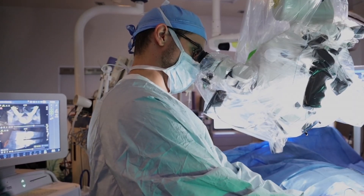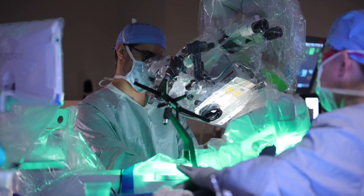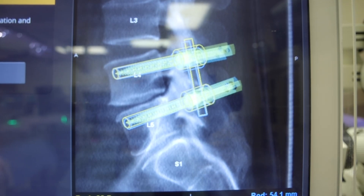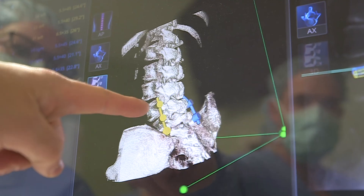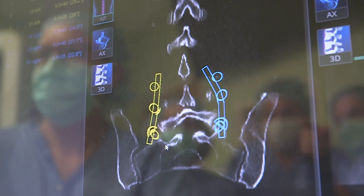Minimally invasive surgery is really changing how we do spinal surgery, whether that's neck surgery or low back surgery. The technology, both in terms of what's implanted and how it's done, and how the patients are taken care of after surgery, that's really changing. I want to give patients the best opportunity to do well with the least amount of invasiveness.